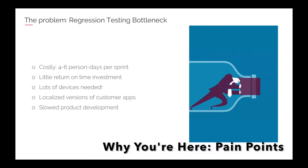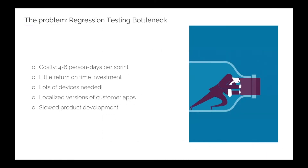You're probably here because you're either curious about CrowdStore testing or you have an issue with regression testing yourself. This was also the catalyst for us to embark on this adventure, which is testing through the crowd — what I call the regression testing bottleneck.